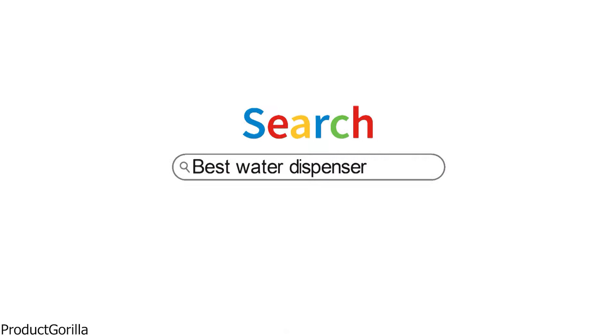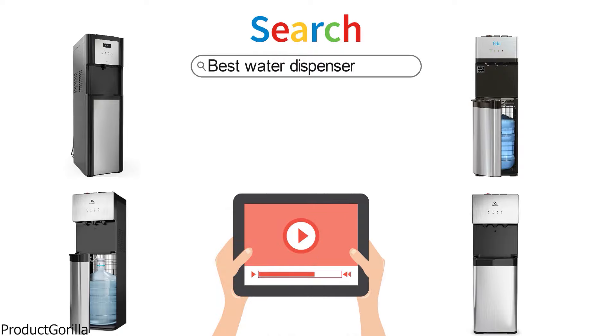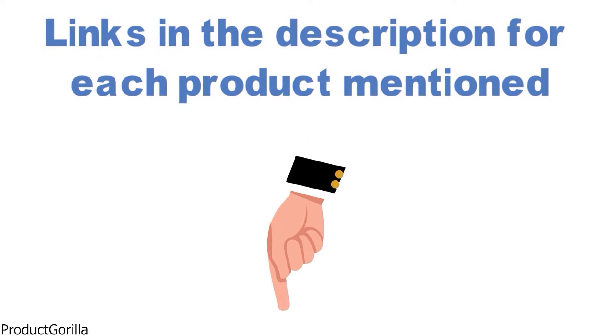Are you looking for the best water dispenser? In this video, we will look at some of the top water dispensers on the market. Before we get started, we have included links in the description for each product mentioned, so make sure you check those out to see which is in your budget range.